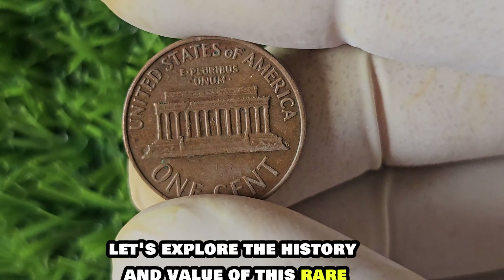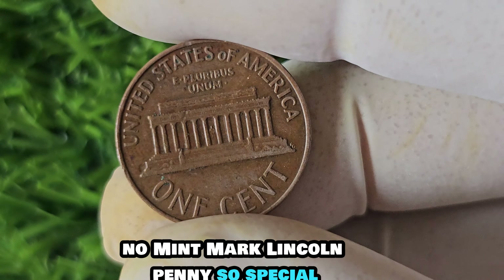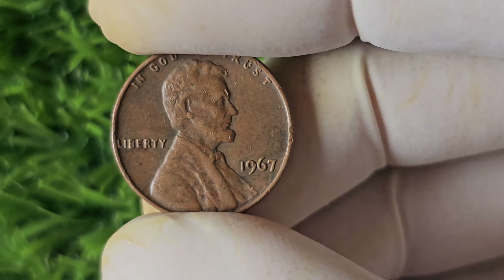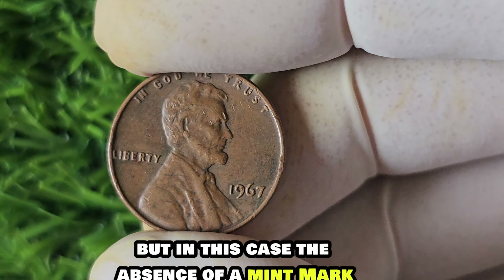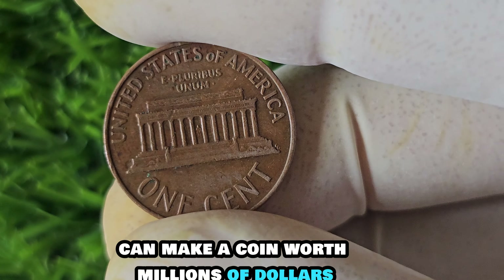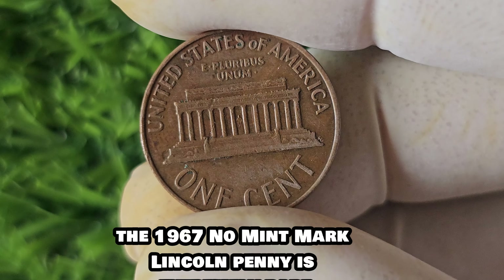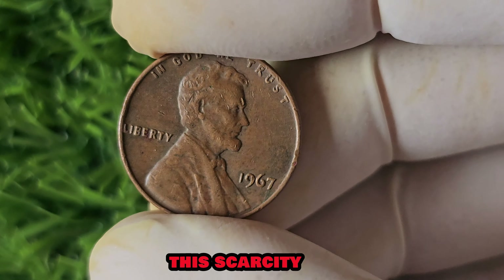We have a truly exciting topic to dive into: the 1967 No Mint Mark Lincoln penny. This little coin has a big story behind it, including a jaw-dropping worth of $1.6 million. What makes the 1967 No Mint Mark Lincoln penny so special? As the name suggests, this coin was produced in 1967 without a mint mark — the small letter or symbol that indicates where the coin was produced. The absence of a mint mark is what sets this penny apart. In the world of coin collecting, rarity is a key factor in determining value, and this penny is extremely rare, with only a handful of known examples in existence.